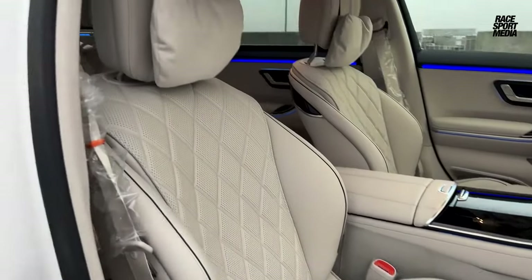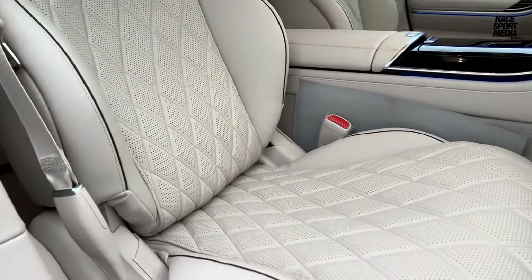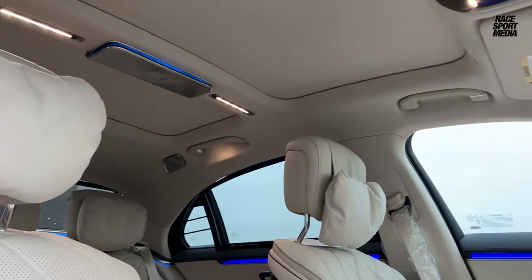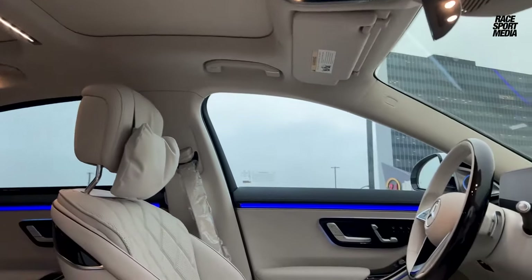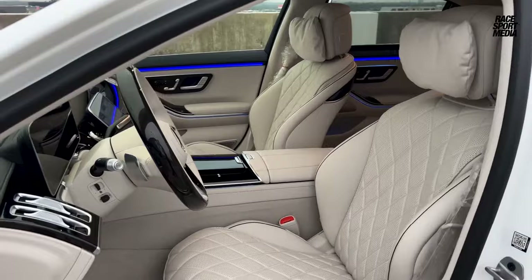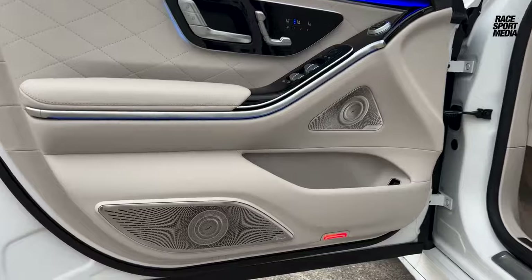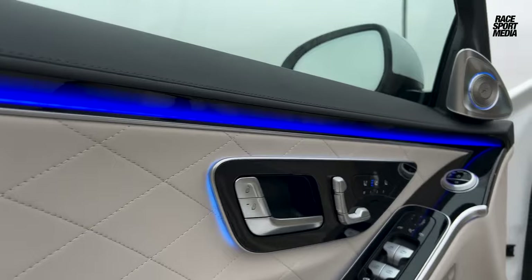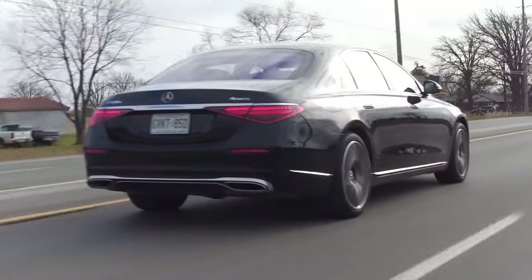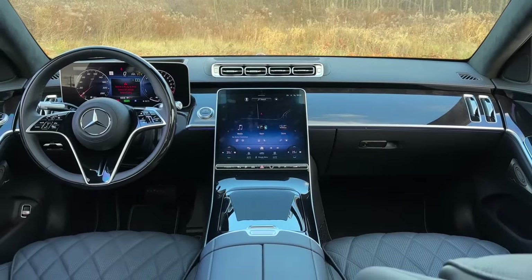But luxury isn't merely about indulgence — it's about the seamless synthesis of form and function. The S-Class's interior is a symphony of intuitive technology. The MBUX infotainment system anticipates your needs with its AI-powered voice recognition, while the head-up display keeps your eyes safely on the road. Ambient lighting paints the cabin in customizable hues, and the air filtration system ensures every breath is pristine. Performance, too, is part of the equation — from the silken purr of the inline-six to the heart-pounding roar of the AMG V8, delivering power that's both effortless and exhilarating. The adaptive suspension glides over imperfections, transforming even the roughest roads into a silken tapestry.